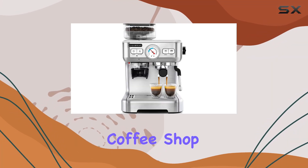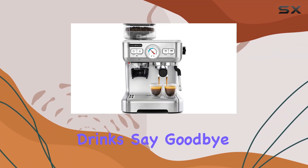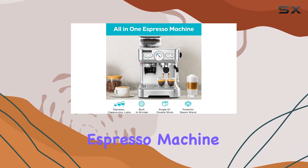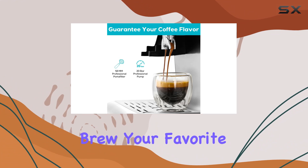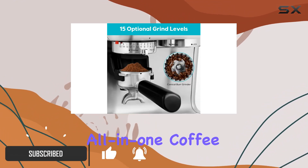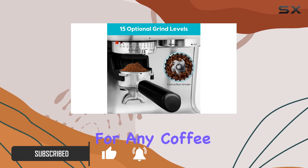Are you tired of waiting in line at the coffee shop for your favorite espresso-based drinks? Say goodbye to those long queues because with the Casabro's Espresso Machine with Grinder, you can now brew your favorite coffee drinks right in the comfort of your own home. This all-in-one coffee machine is a game-changer for any coffee lover.